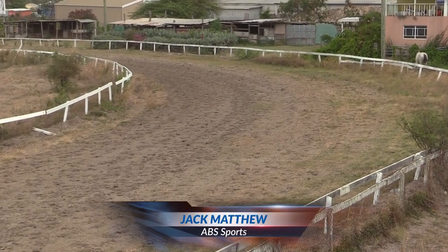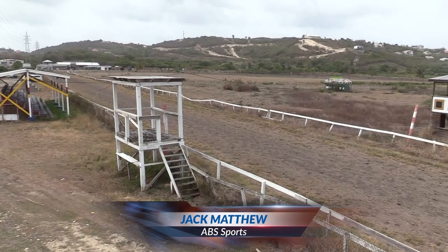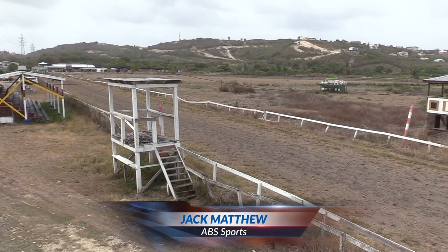As soon as the sand from Barbuda reaches the shores of Antigua, the task will start to get the surface in shape. The revelation has come from head of the Antiguan Barbuda Turf Club, Neil Cochran.